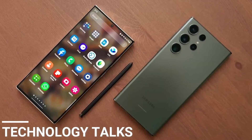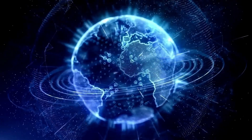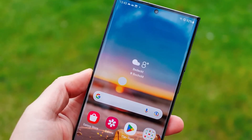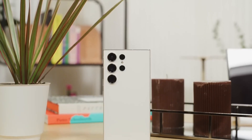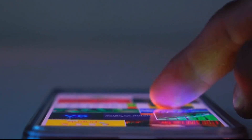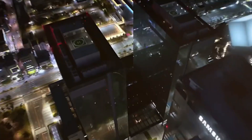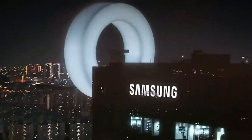Hi there, welcome to my channel Technology Talks. The technology world is amazed with anticipation for Samsung's imminent release of the flagship Galaxy S24 Ultra. As leaks and rumors continue to flood the internet, it's evident that Samsung is gearing up to introduce groundbreaking hardware and software capabilities that could redefine the smartphone landscape.